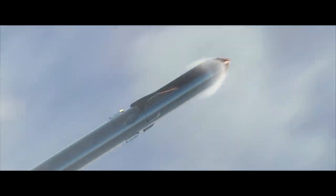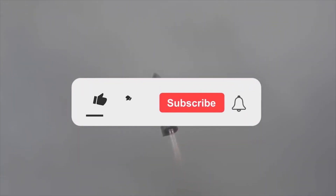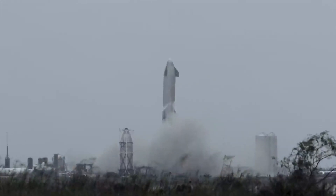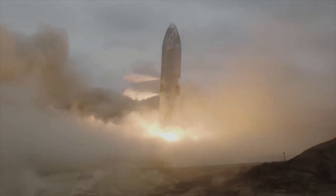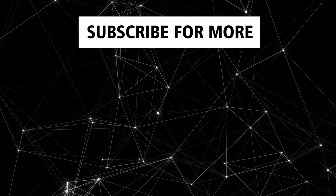Super Heavy is one of the most important components of the Starship architecture, and as we've seen in this video, it is in a completely different league when it comes to first stage boosters. If you enjoyed the content, please consider liking the video so the YouTube algorithm can recommend it further. For those who are new, consider subscribing — more videos like this are coming in the future. That's all for this video. Thanks for watching, and have a nice day.